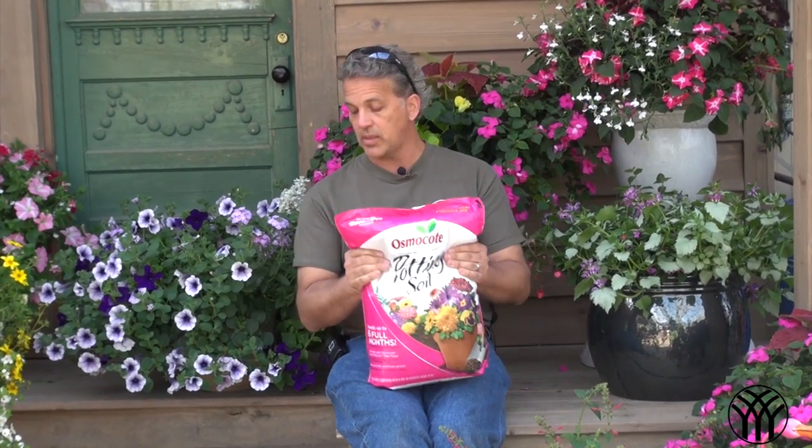If you do decide that you want to pot up your own and be a little bit more original, we recommend using some Osmocote potting soil. With this, you won't have to fertilize your plants all season long. It lasts up to four months — awesome stuff.